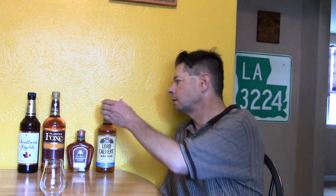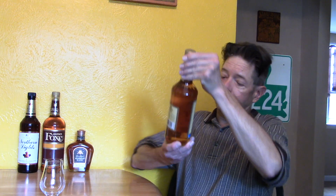Hello and welcome to this review of Lord Calvert Canadian — Canadian whiskey, a blend of choice matured whiskies. This is a bottle from the Beam company days. You can see that the bottle design is the same as you get with Kessler American blended whiskey. Nice looking bottle.